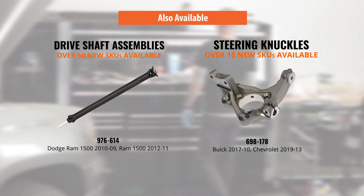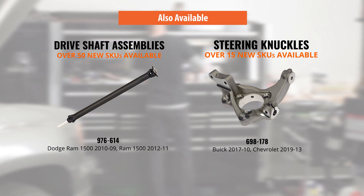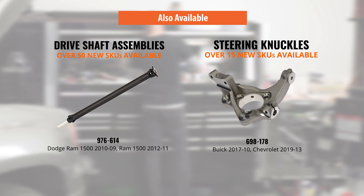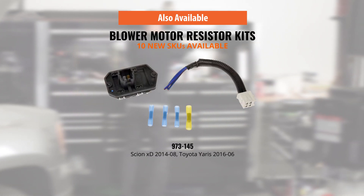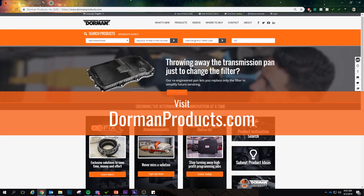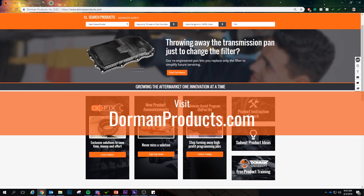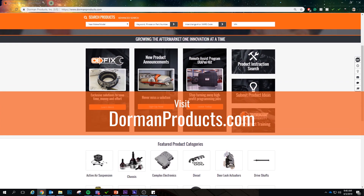These are just a handful of this month's innovations. We also have over 50 new drive shaft assemblies, more than 15 new replacement steering knuckles, and 10 new blower motor resistor kits for a variety of popular vehicles on the road today. Remember, before you buy from the dealer, check Dorman first. Thanks for watching — join us next month to see our latest new innovative solutions.